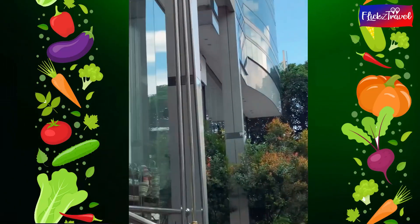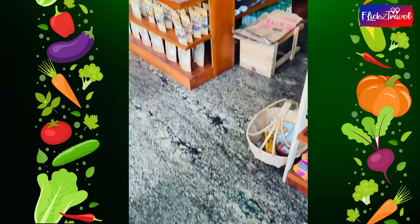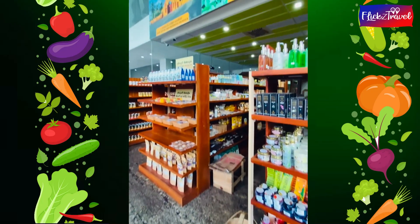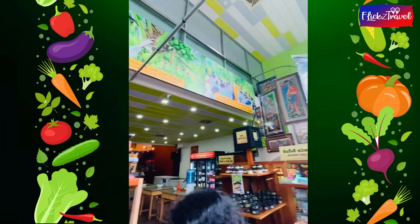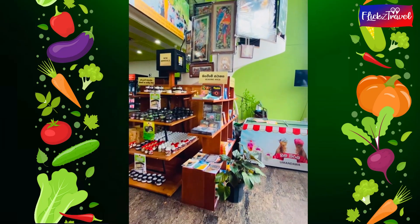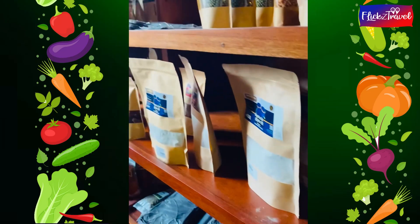Hi guys and girls, we are back with another foodie episode. Today we are at Umandawa Green Hut, located at Colombo 3. This was a much-awaited episode to witness some different tastes and flavors. I really appreciate the innovative ideas seen here.